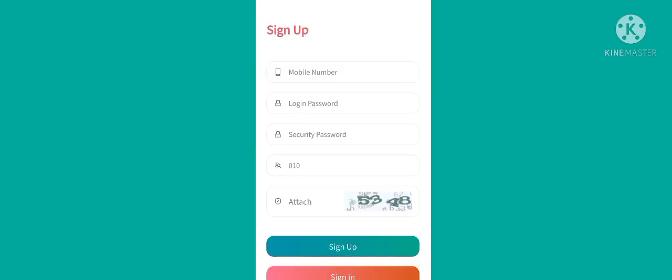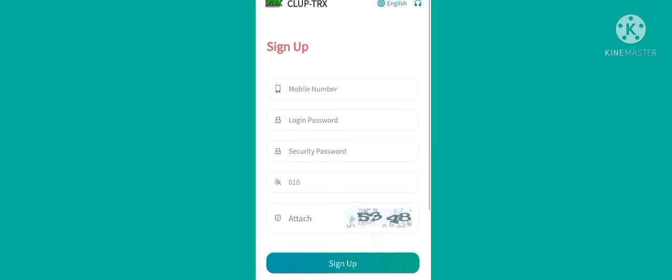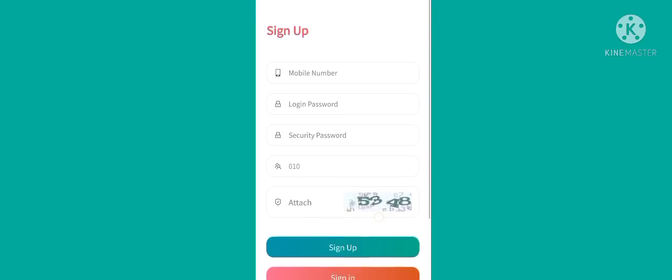Hello guys, welcome back to our YouTube channel WazirX Expert. Today we will discuss a new site where you can earn lots of TRX absolutely free. Let's start the video.